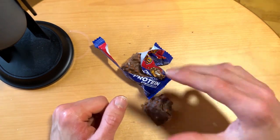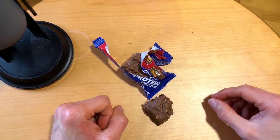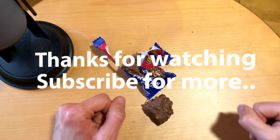Leave a comment if you have tried these, and do you like this kind of protein candy bars yourself? Of course, like usual — subscribe, like, and see you next time. Bye!